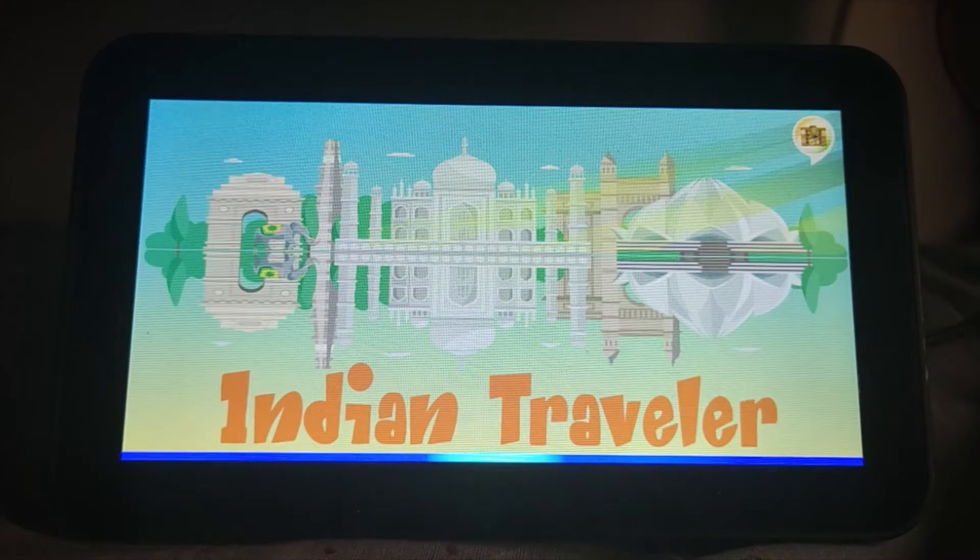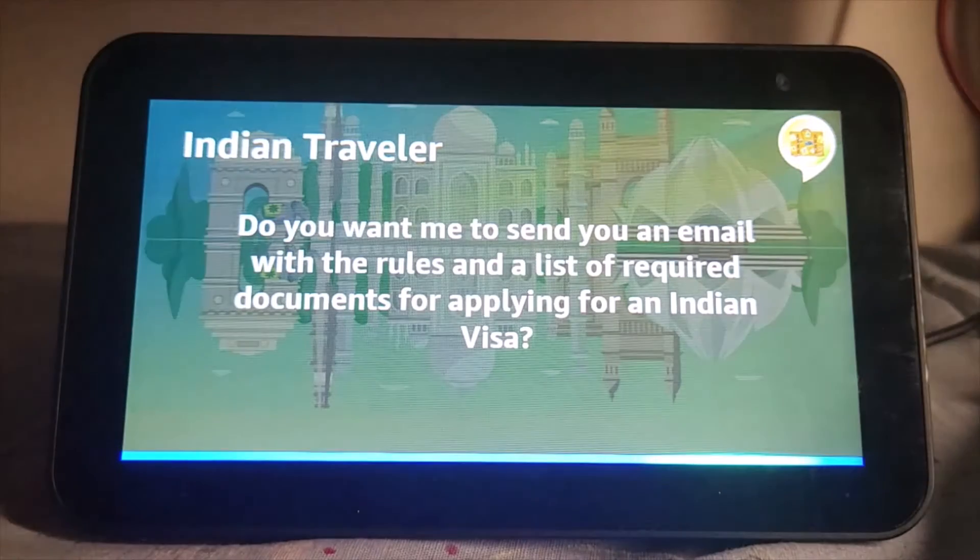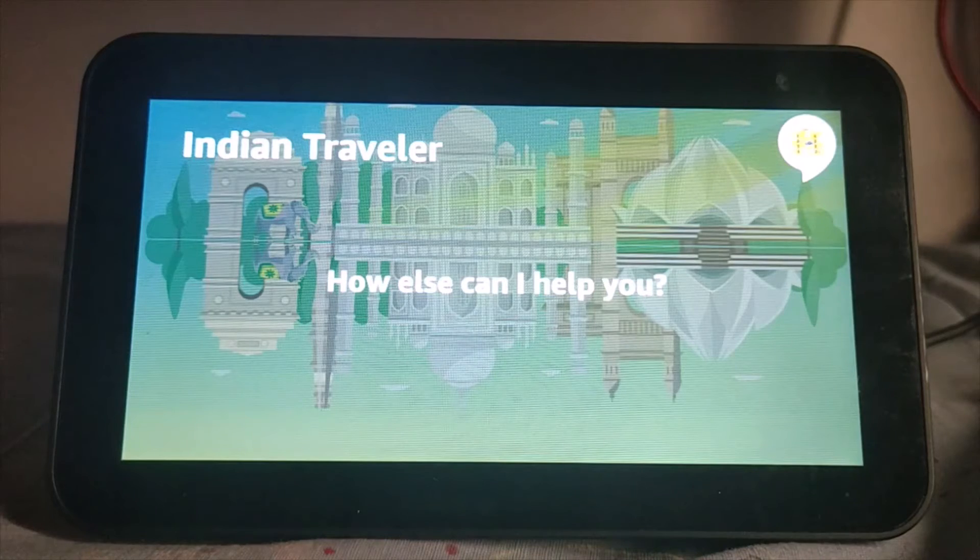What are the visa requirements from Germany? Citizens of Germany need to apply for an e-visa online to visit India. They're allowed a maximum stay of 90 days in India. Do you want me to send you an email with the rules and a list of required documents for applying for an Indian visa? Yes. All right, I've sent you an email with the details to your Amazon email address. How else can I help you?